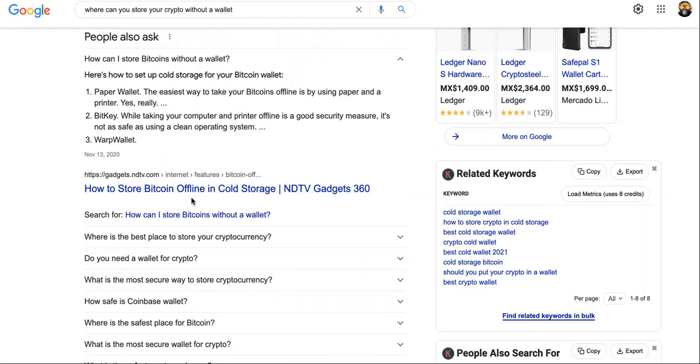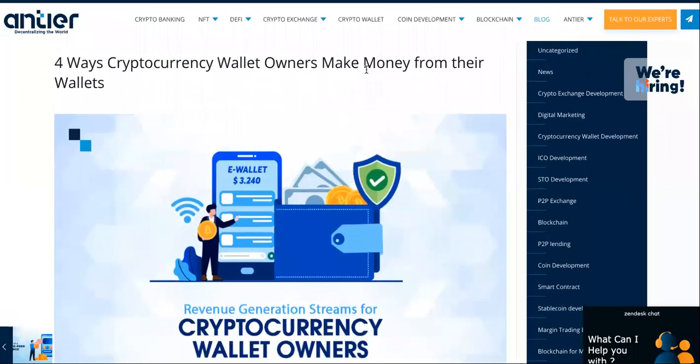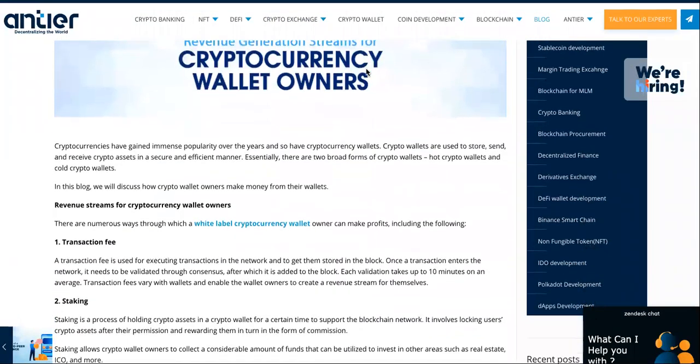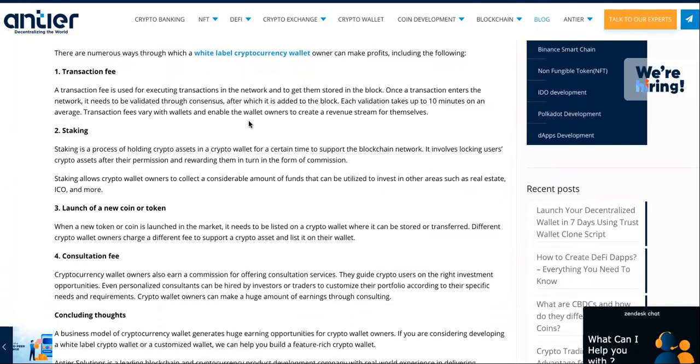Those are a couple of ways — I'm going to link to that article below. But what I want to show you right now is the four ways cryptocurrency wallet owners make money from their wallets. You can literally white label a crypto wallet if you want to start making money. These are the people that are really making money — not you guys, not the ones trading, swapping, panic selling. The ones that own the platforms and the wallets.